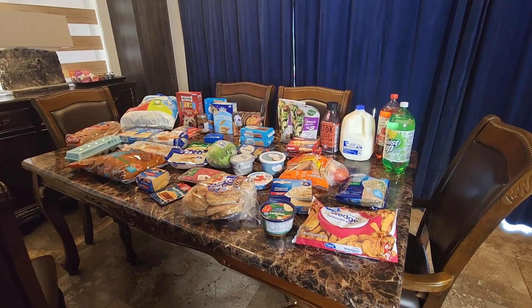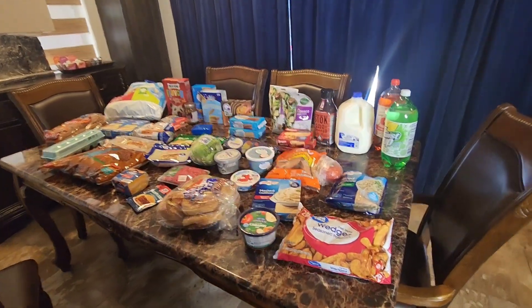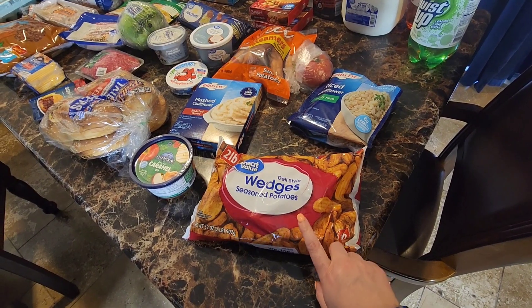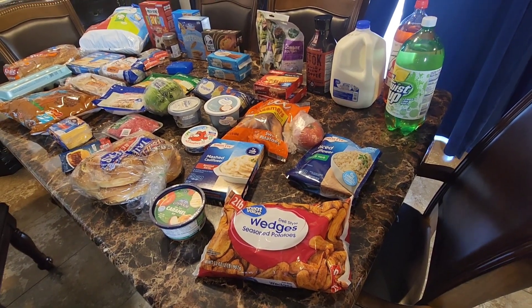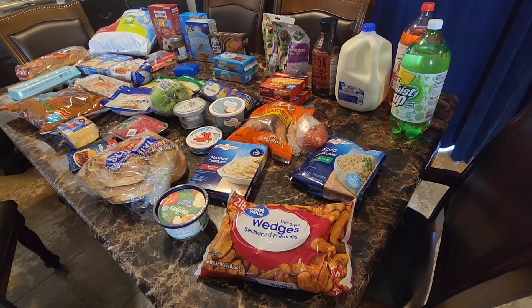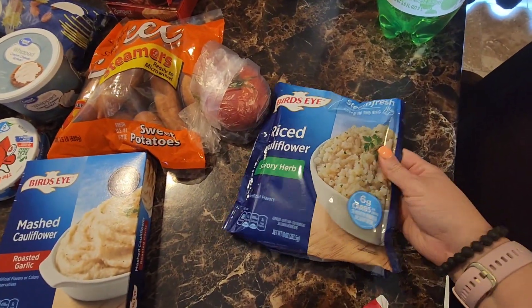Here is the overview of everything we got from Walmart this week — I spent $126. I got a bag of Great Value potato wedges. I'm going to make the kids barbecue shredded chicken sandwiches and sloppy joes this week, so I got those to serve alongside.